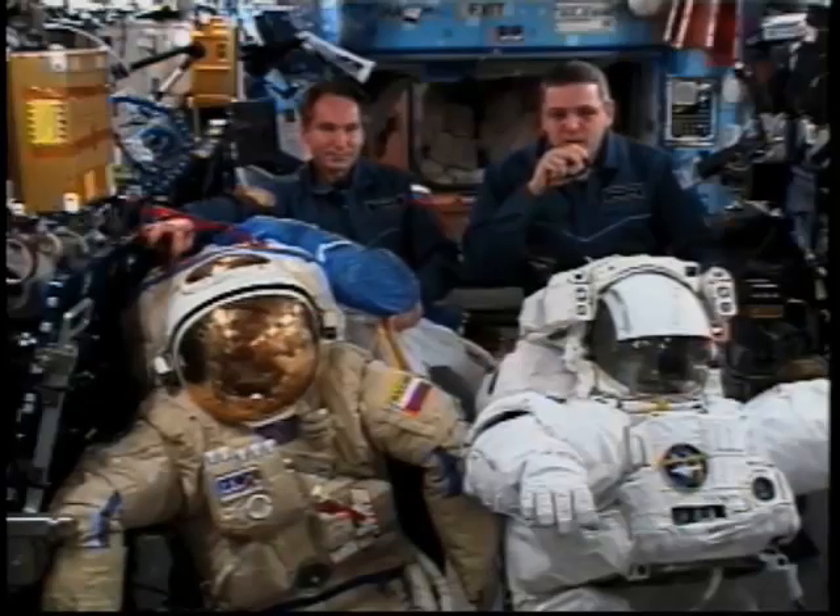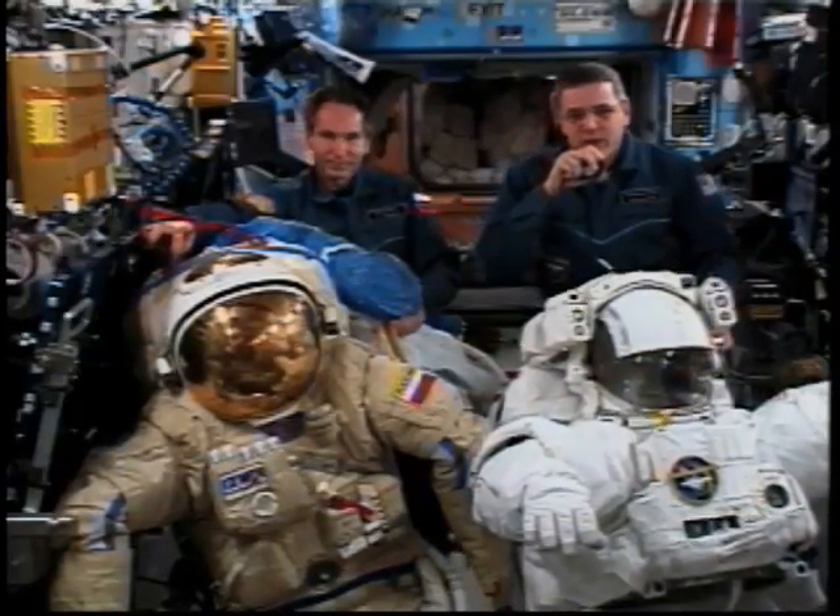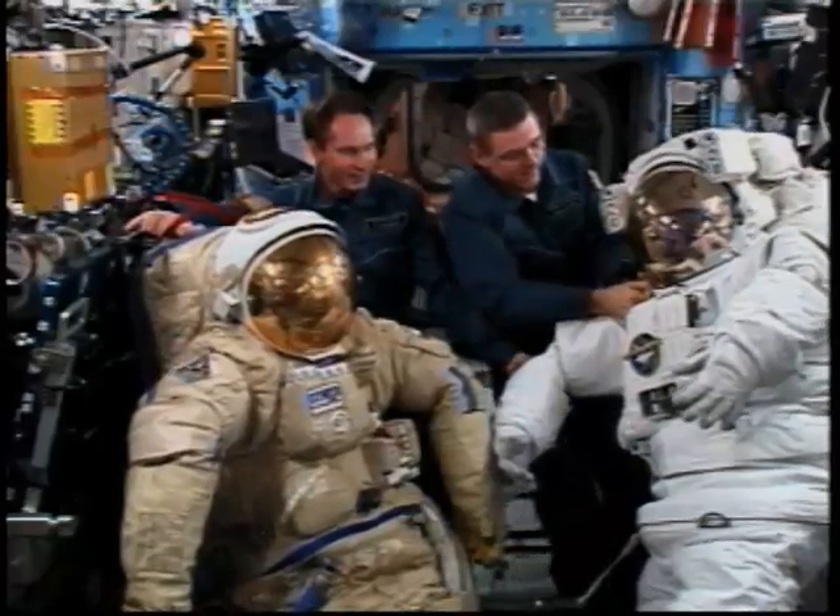probably the most fun tasks that Valery and I have in space is when we get to put on a space suit and go outside on a spacewalk.